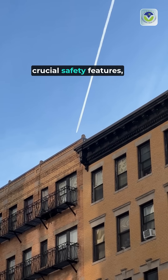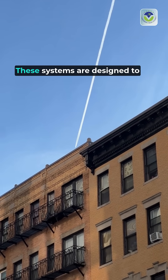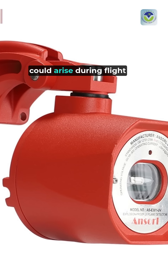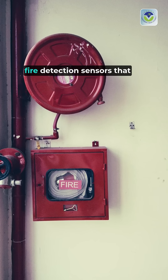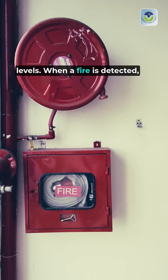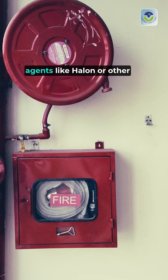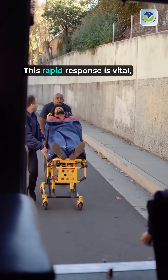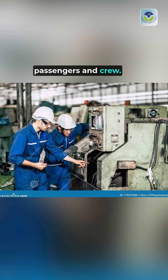Aircraft fire extinguishers are crucial safety features, strategically hidden within every engine. These systems are designed to combat potential fires that could arise during flight operations. Each engine is equipped with fire detection sensors that monitor temperature and smoke levels. When a fire is detected, the system activates automatically, releasing fire suppressant agents like Halon or other eco-friendly alternatives. This rapid response is vital, as it minimizes damage and ensures the safety of passengers and crew.